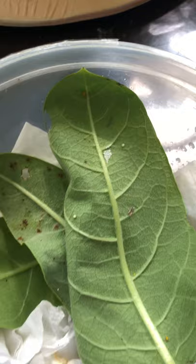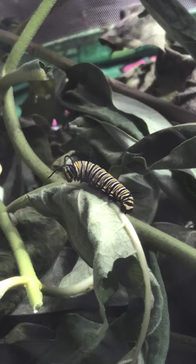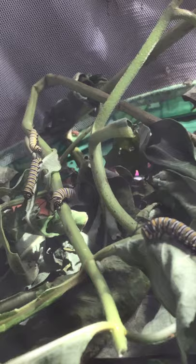And then in this net we have the little caterpillars. There's a lot of them. Do you see how cute they are? They're munching on that milkweed. See how they use their antennae to see where they're going? They don't really have good eyesight — in fact I don't even think they have eyes.